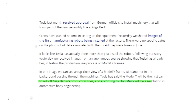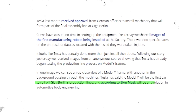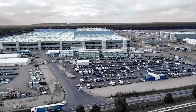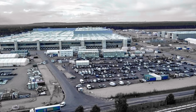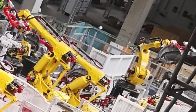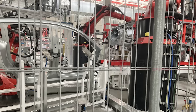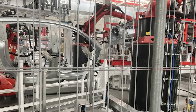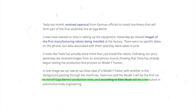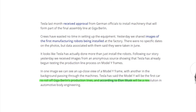Drive Tesla Canada reports that Tesla last month received approval from German officials to install machinery that will form part of the final assembly line at Giga Berlin. Crews have wasted no time in setting up this equipment. Yesterday, Drive Tesla Canada shared images of the first manufacturing robots being installed in the factory. There were no specific dates on the photos, but data associated with them said they were taken in June, just within days of this reporting.